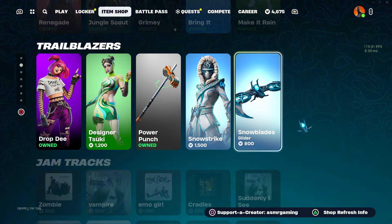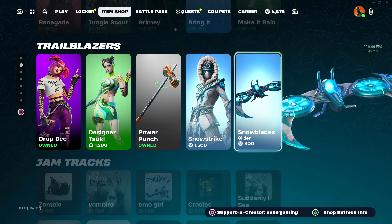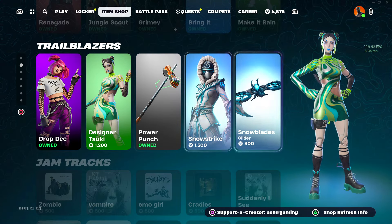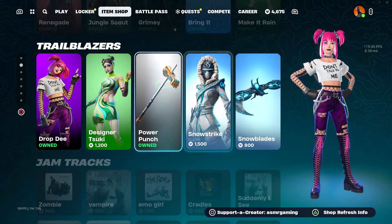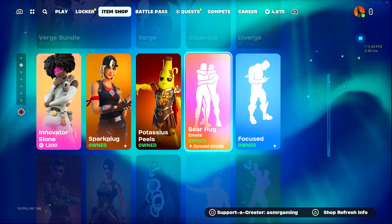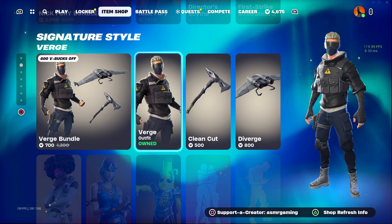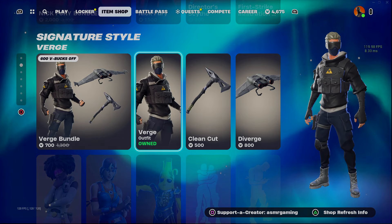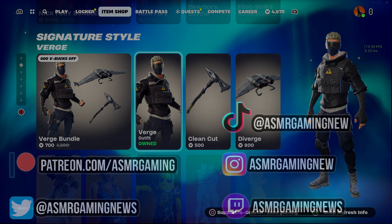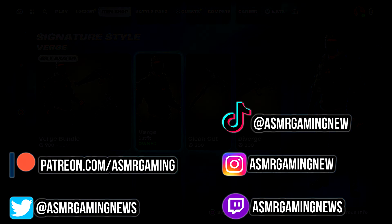And that's pretty much it for the item shop today, everybody. It's an okay item shop — I have to say I'm happy all this stuff is back. Glad to see some cool skins that haven't been out in a bit back on the shop. Some of these are fan favorites, so can't complain too much. But hopefully we get some new skins or something this weekend. Thank you all for listening and for watching — please be sure to like, comment, share, and subscribe. I'll see you all next time. So long, and farewell.